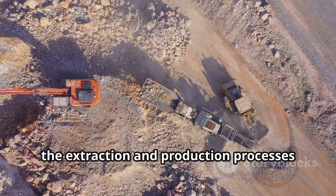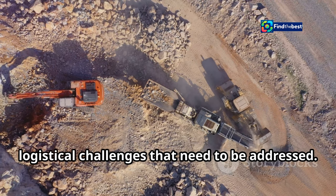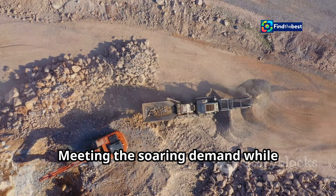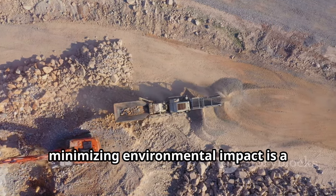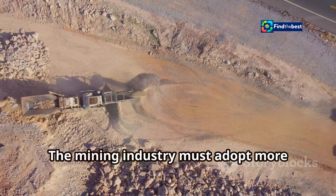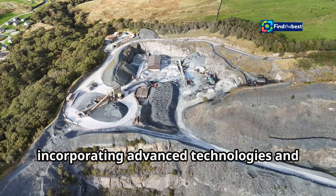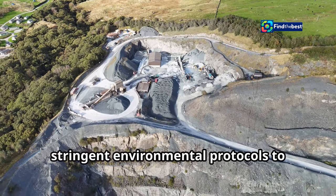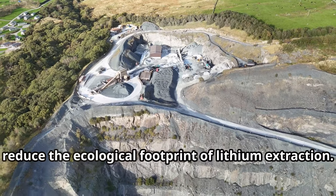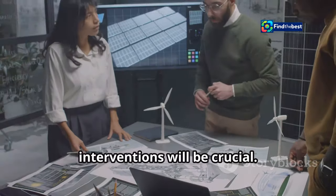The extraction and production processes pose significant environmental and logistical challenges that need to be addressed. Meeting the soaring demand while minimizing environmental impact is a significant task. The mining industry must adopt more sustainable practices, incorporating advanced technologies and stringent environmental protocols to reduce the ecological footprint of lithium extraction. Technological advancements and policy interventions will be crucial.